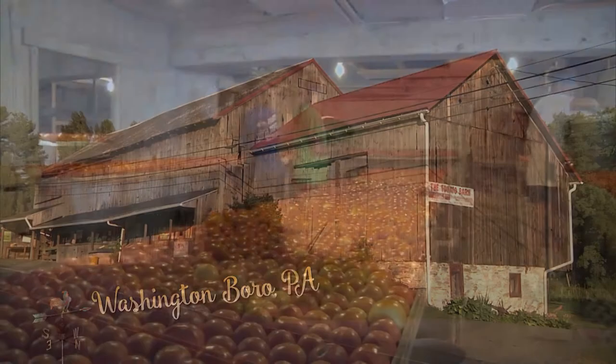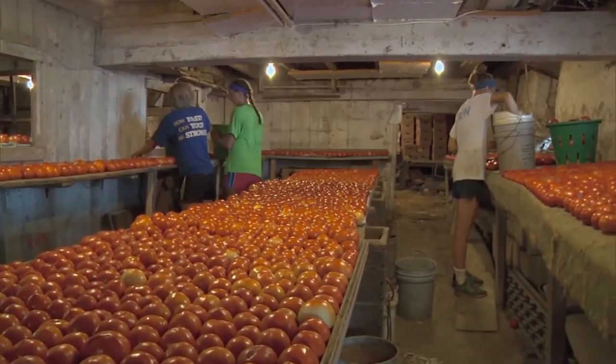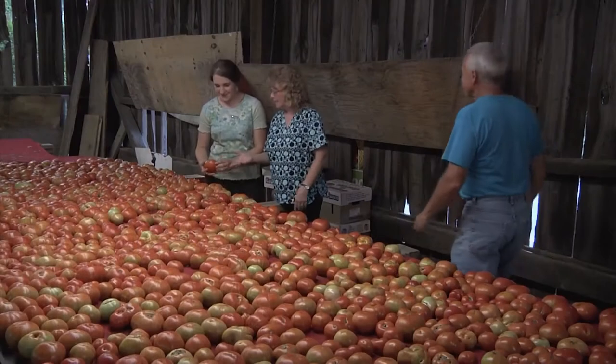The tomato barn was established in 1987. We're known for the sweetest tomatoes on this side of heaven. A lot of people know where this old tomato barn is.